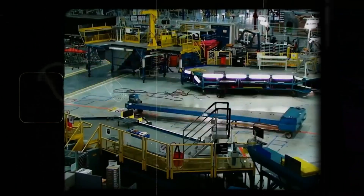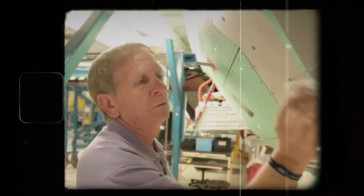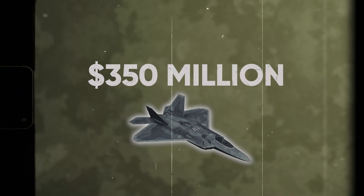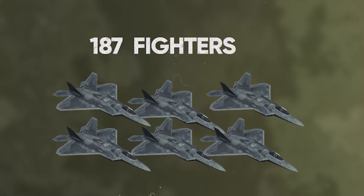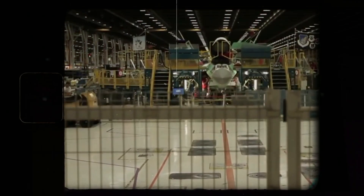Despite its revolutionary abilities, the F-22 program faced significant production issues. Applying specialized stealth coatings to airframes proved problematic, and delays in acquiring testing equipment and facilities further complicated development. As program requirements evolved, costs skyrocketed. By the 2000s, the unit cost of a Raptor had soared to nearly $350 million — triple the original estimates. Rising expenses and the end of the Cold War led to major program cuts, capping production at just 187 fighters instead of the initially planned 700, raising concerns about shortfalls in air superiority capabilities.